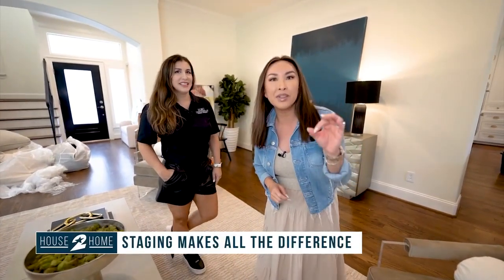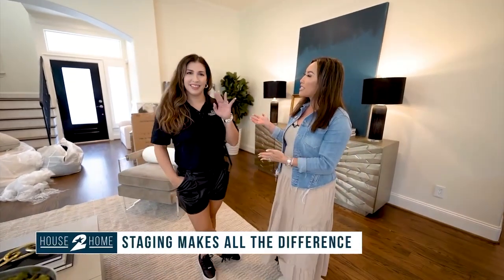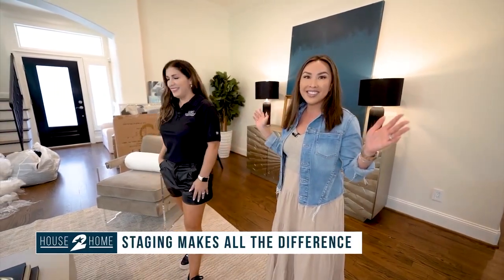I'm here in my listing in Afton Oaks getting a stage today. I'm a big believer in staging luxury properties. Marissa Sorolla with the Luxe Design Group is the visionary behind everything you see here today.